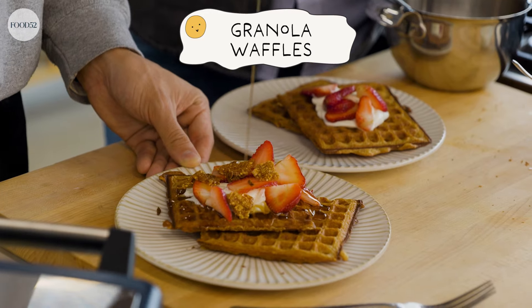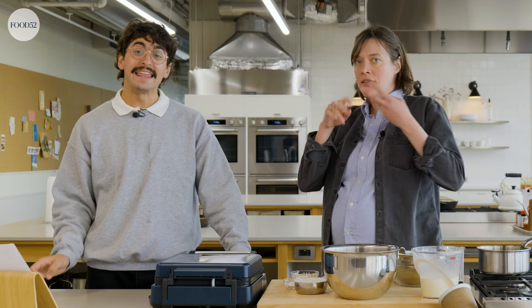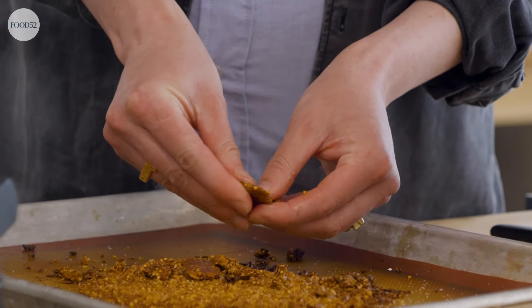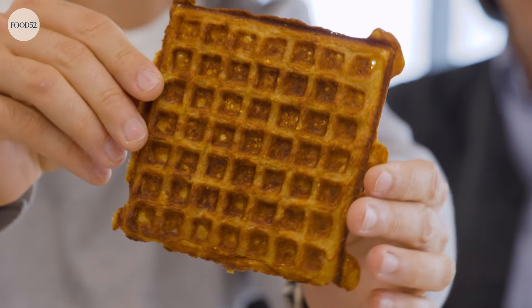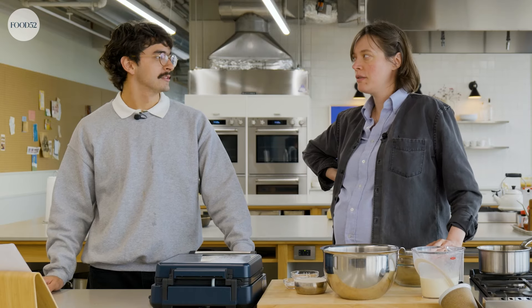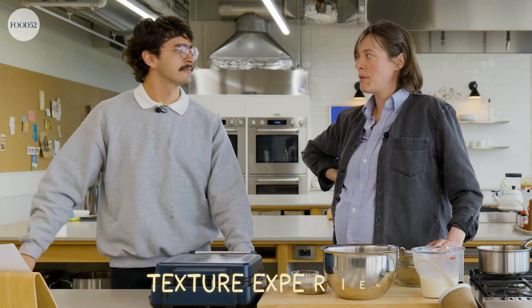Welcome to Break an Egg. Today we're going to make some granola waffles — waffles with granola in the batter, and then a little on the top at the end. They're crunchy and soft, and they absorb maple syrup really well because they've got a little texture — bumps, peaks and valleys. It's a texture experience.